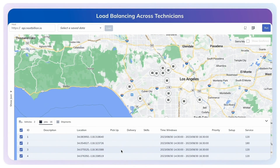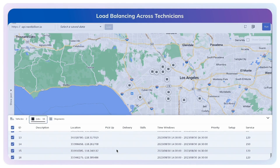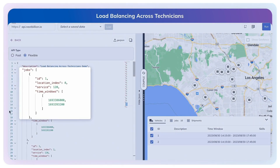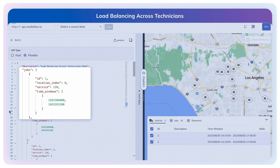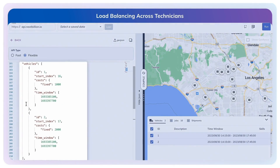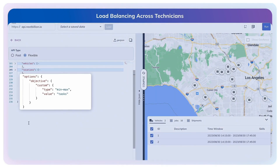We will use the NextBillion.ai Route Planner app to execute the API request. In this scenario, we have 16 jobs with specific appointment times and two vehicles to complete these tasks. Each job is configured with precise location coordinates, service time, and appointment times, while the vehicles are set up with their starting locations, cost parameters, and defined working shift hours.